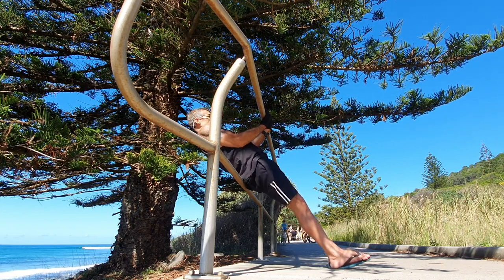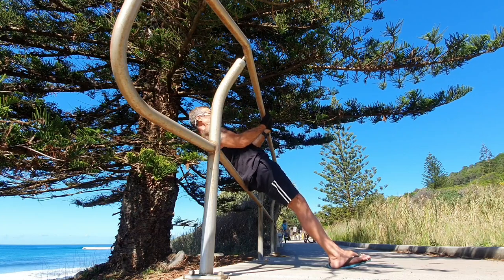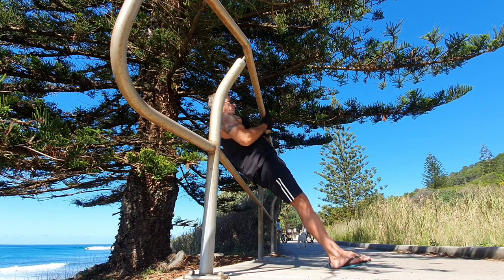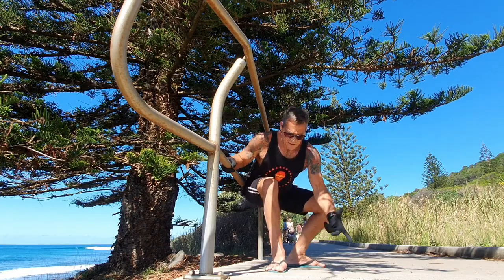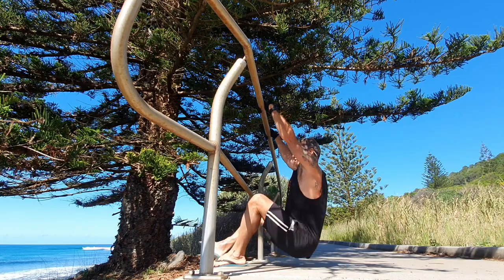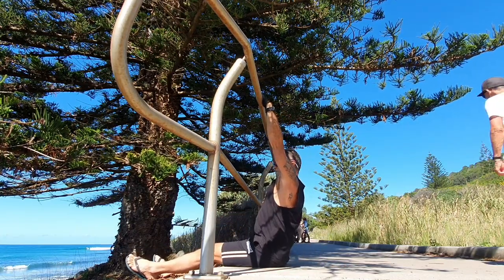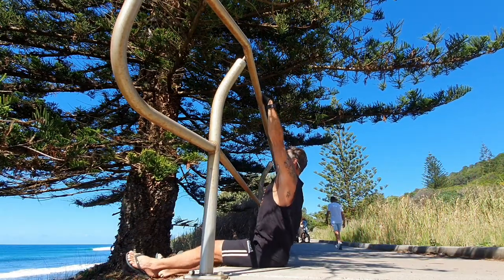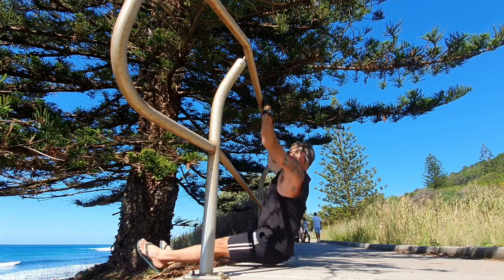You can do your chin-up grip rows, your bicep curl rows — so there's a few row variations you can do. Then the next one: you can do pull-ups but you've got to do them in an L-sit position. If you're taller and got long arms you've got to put your arms wider apart. I'll show you what you do in a minute — you can do your L-sit pull-ups.